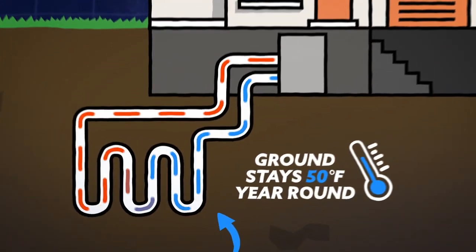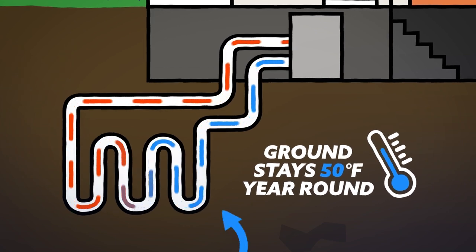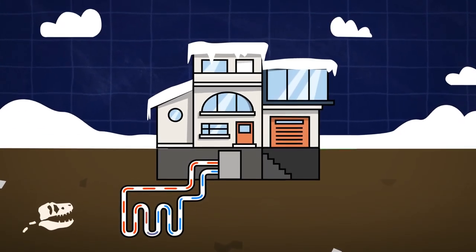What's so special and efficient about the geothermal approach is that the temperature beneath the ground stays a constant 50 degrees Fahrenheit. So instead of your system working overtime to pull heat from the frosty winter air, it's pulling from a naturally regulated and reliably moderate temperature.